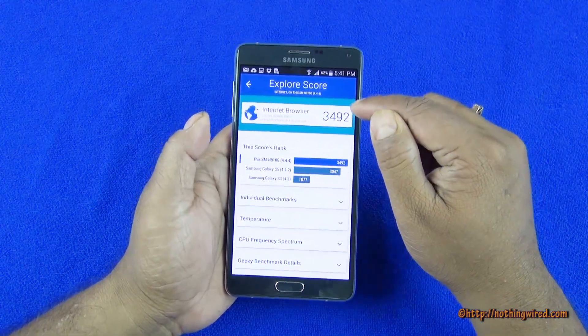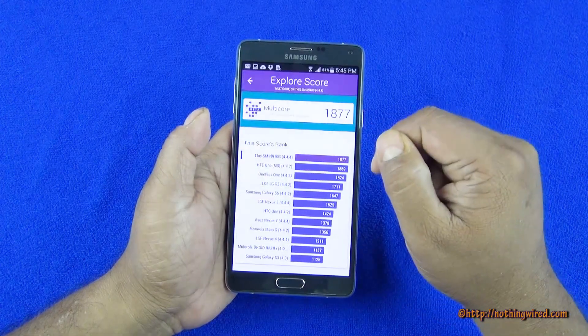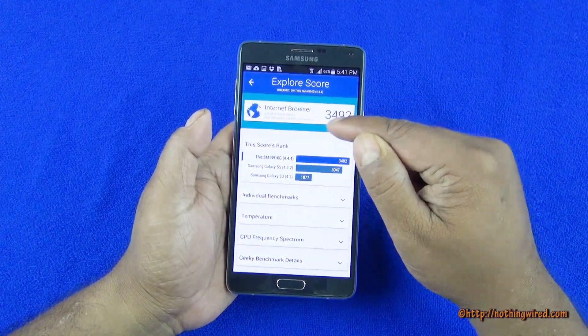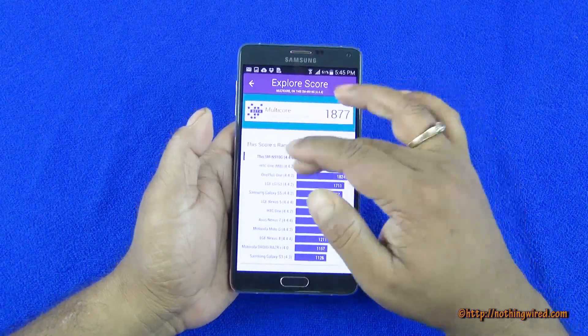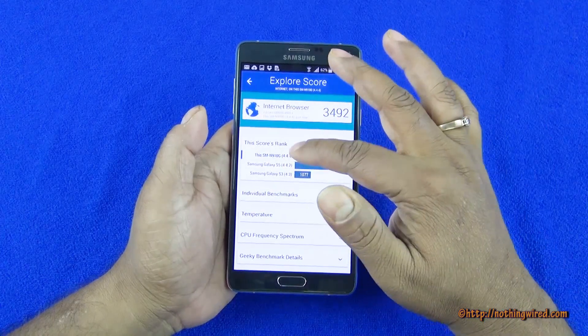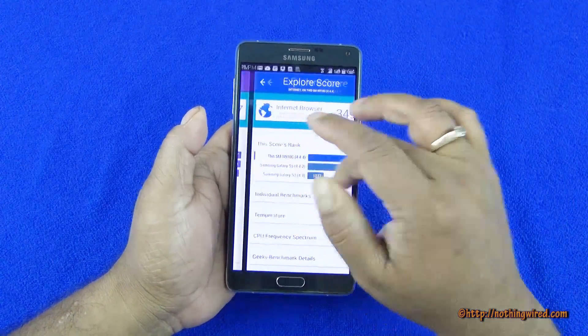We also did some Velamo testing and the browser scored 3492, which of course scores above S5 and S3. It only shows those devices because this is Samsung's own browser. So Velamo doesn't exactly think it can be compared to other devices' default browsers because the engines might be slightly different.